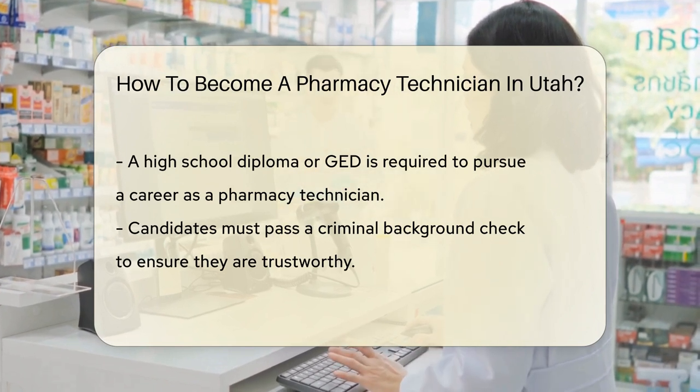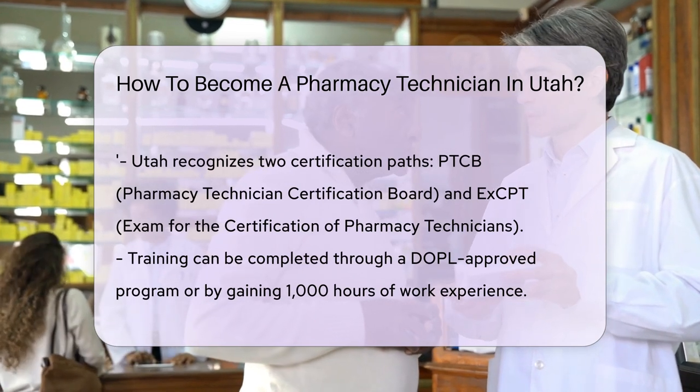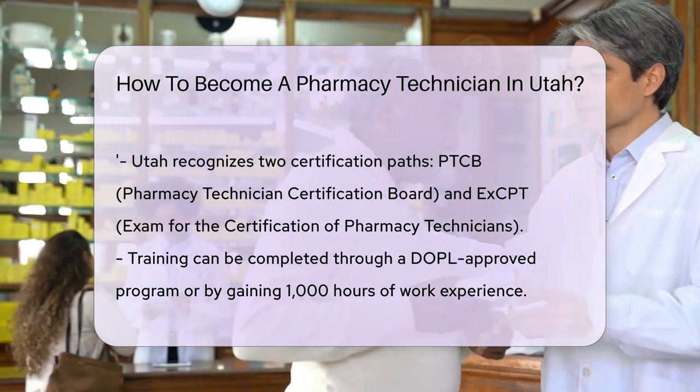Next up, certification. Utah recognizes two main paths: PTCB, the Pharmacy Technician Certification Board, or ExCPT, the Exam for the Certification of Pharmacy Technicians.